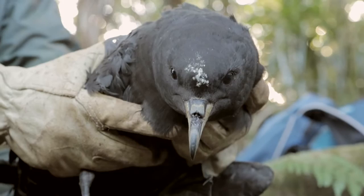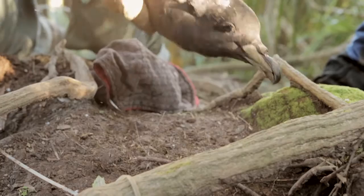This is the white bird — the bird with white on its head that had the logger. We've now removed that logger and the bird can be returned to its burrow.